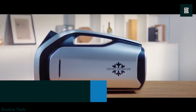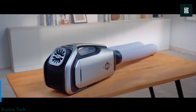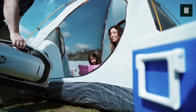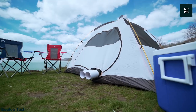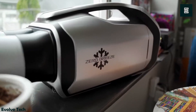The Zero Breeze Mark II is a revolutionary portable air conditioner designed for outdoor use, claiming to be the ultimate solution for cooling your environment while camping. Tents can become uncomfortably hot in summer, posing risks of heat-related issues and deterring camping enthusiasts.